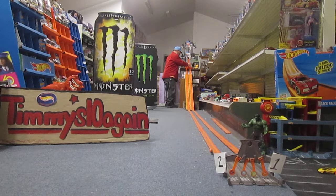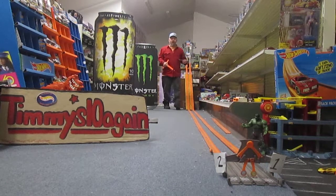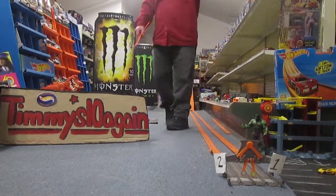Ready, set, race! Oh, Jaguar. It was a close race though. Definitely going to put those in opposite lanes.